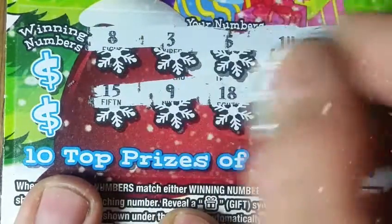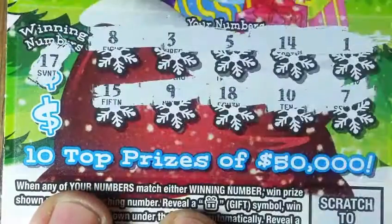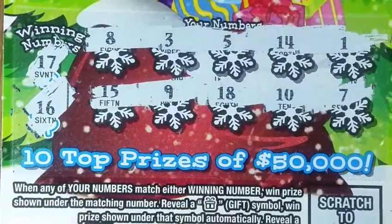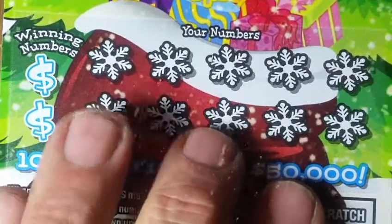Numbers are 10, 7, 8, and 9. Checking the right side... 16... no again. Last chance on the $2 game. This isn't looking good so far. Maybe I should have got the Halloween tickets.